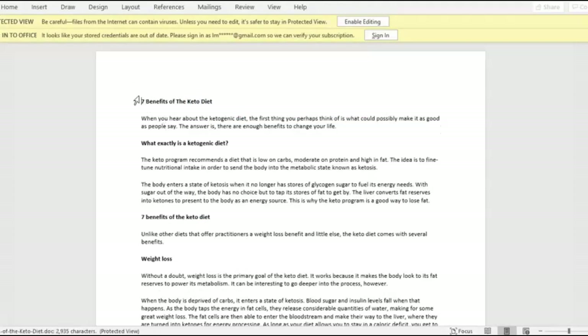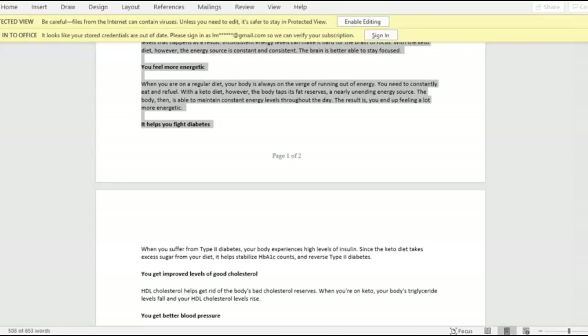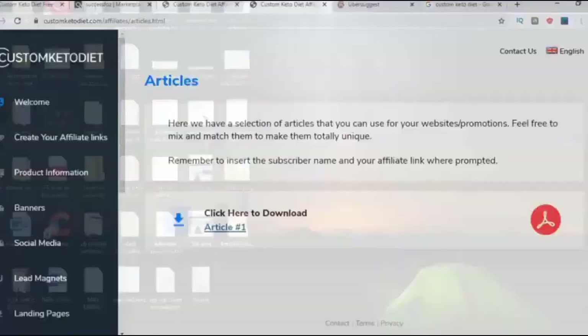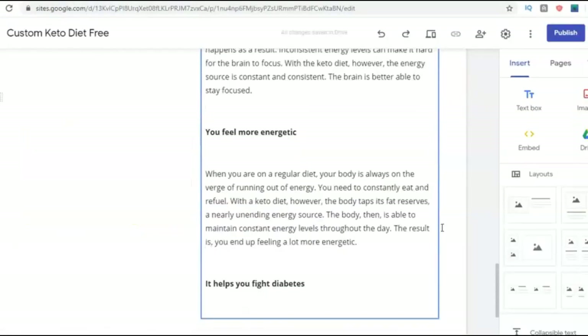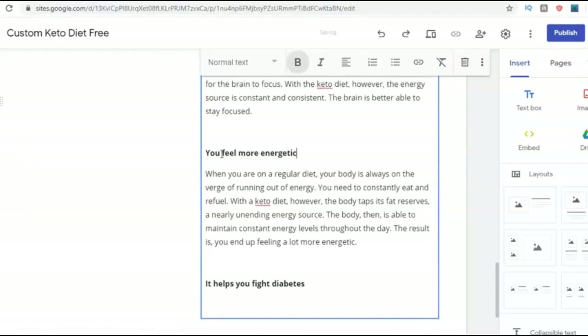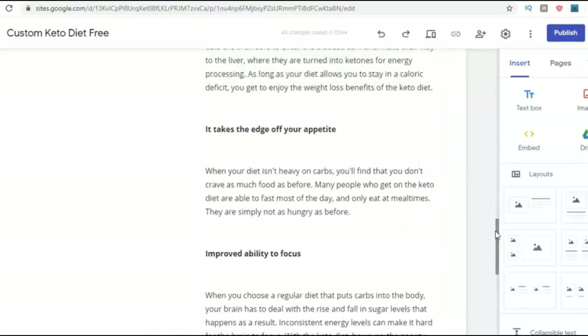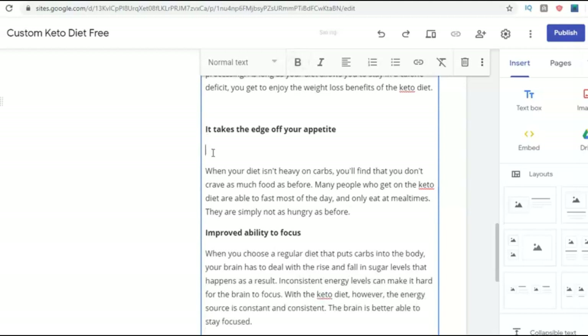I'm copying the article content, coming back to my Google Sites page, and pasting it in. Look at that — that's looking great. That's looking absolutely phenomenal.